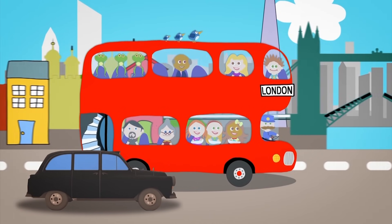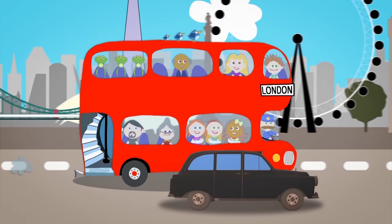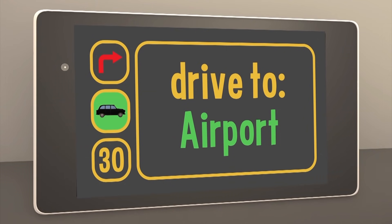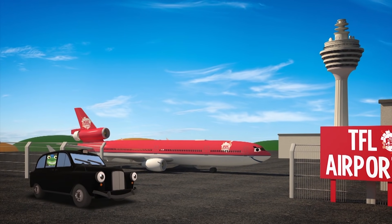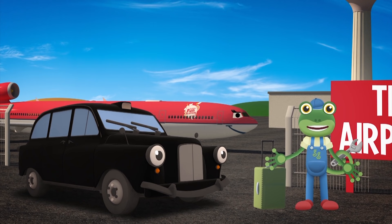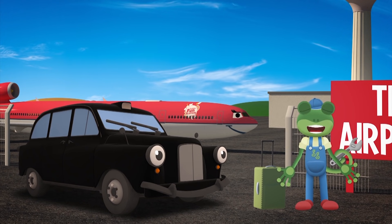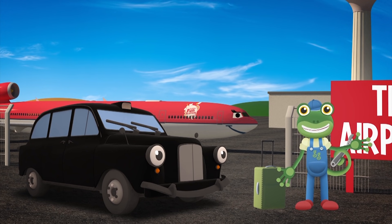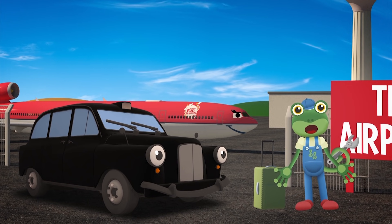The wheels on the bus go round and round! Arriving at the airport! You have reached your destination! It looks like your new sat-nav is working really well Tony — you'll be able to take your passengers anywhere they need to go! Thanks for the ride Tony! I'm flying off on my holidays now. See you all again soon! Byeee!